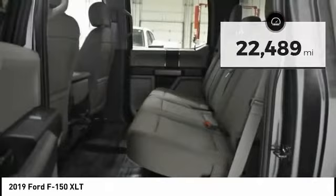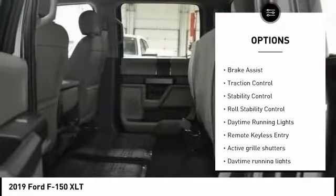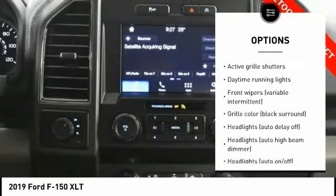Here are some of this vehicle's great options: tire pressure monitoring system, emergency braking preparation, electronic stability control, active grille shutters, brake assist, traction control.